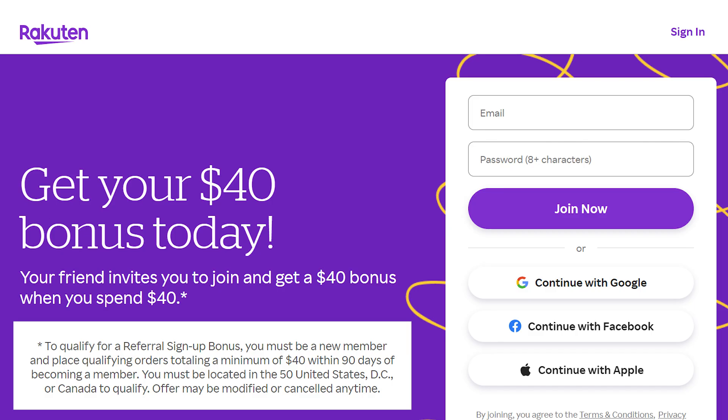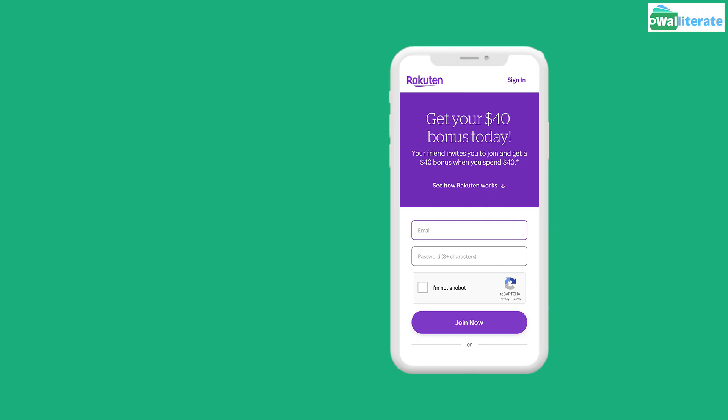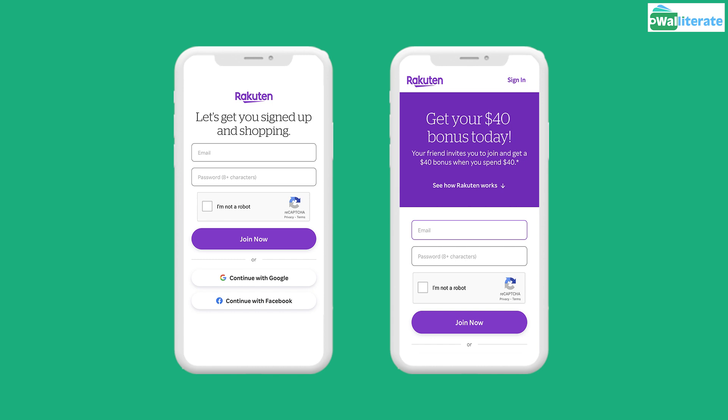Right now Rakuten is offering a $40 bonus if you make purchases totaling at least $40 through their portal within 90 days of joining. If you don't use a referral link showing the $40 promotion and you sign up directly on the Rakuten website, you won't get the $40 offer, so be sure to use a referral link.